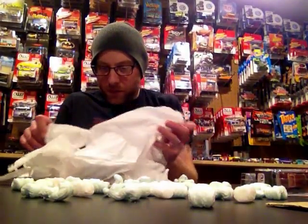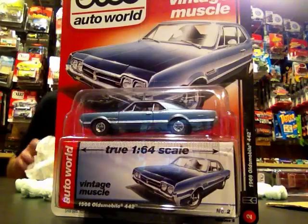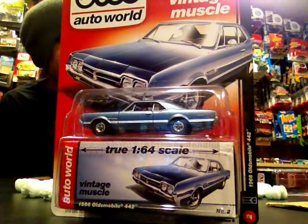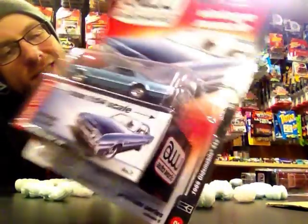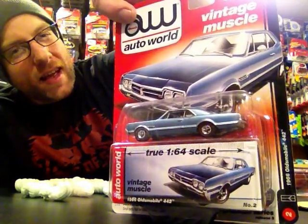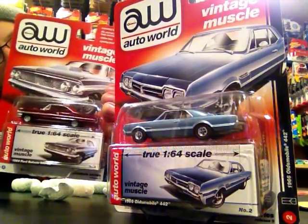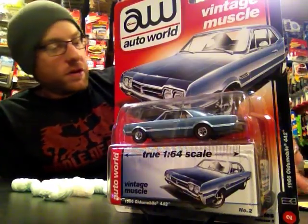Let's see what this other little surprise piece is — it's the Olds 442, and this one's definitely getting cracked since I already have it. This is release five, set A — or set B, I'm not sure — but it's not set C or D. It's the same release as the other pieces. All right, so there's a little Auto World education, which I love to do.